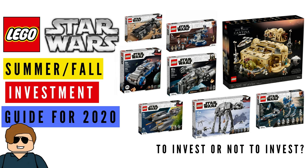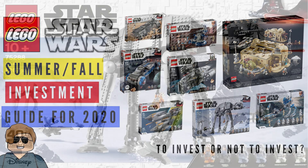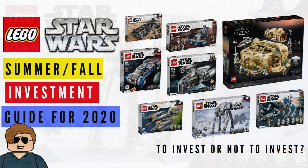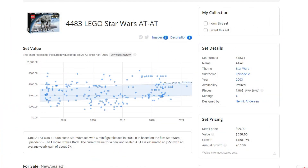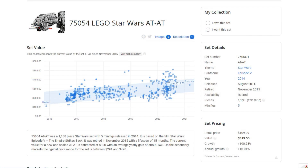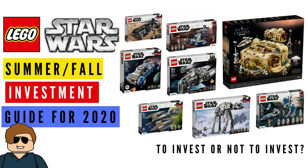At number six, the AT-AT, set 75288. You might say there have been lots of AT-ATs made in the past — and that's true — but every single one of them has appreciated quite a bit. You're not hurting yourself by investing in this set; it's basically a sure deal. When a set's been made five or six times and they've all sold well after retirement, that gives it a really good track record.